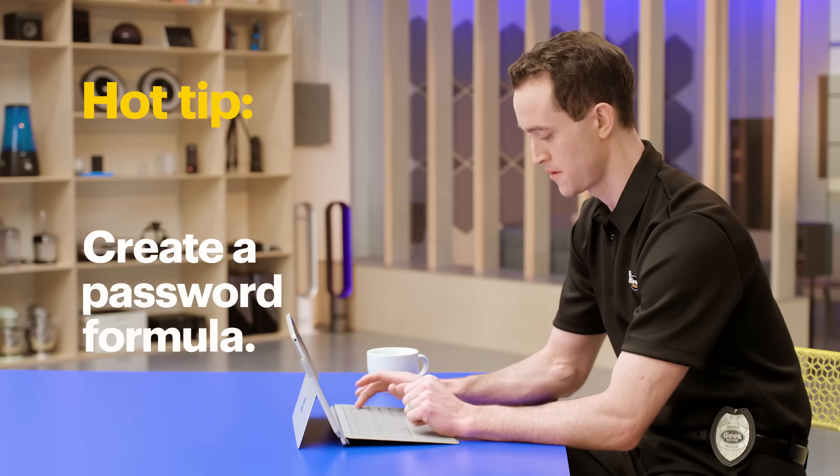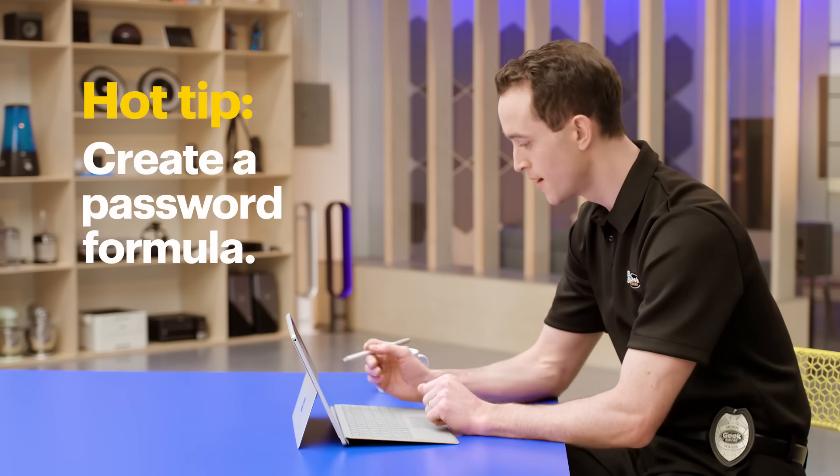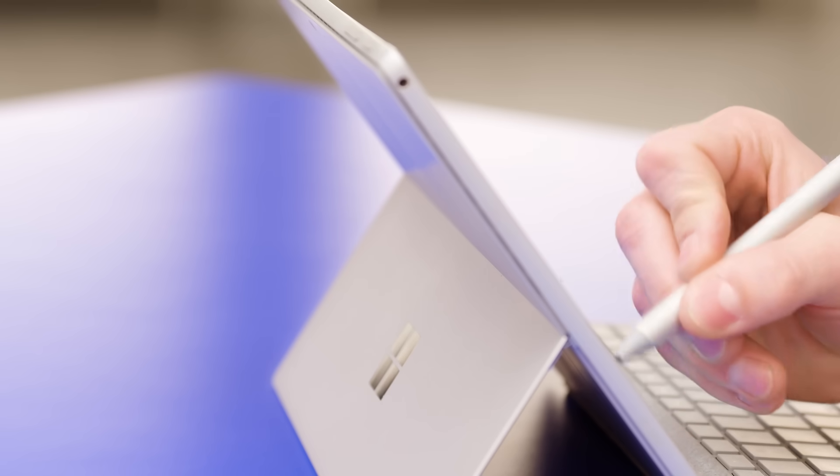So, how do you sort that all out? Hot tip: create your own unique password formula. I'll show you how, but don't copy it exactly. Your formula should be your own.